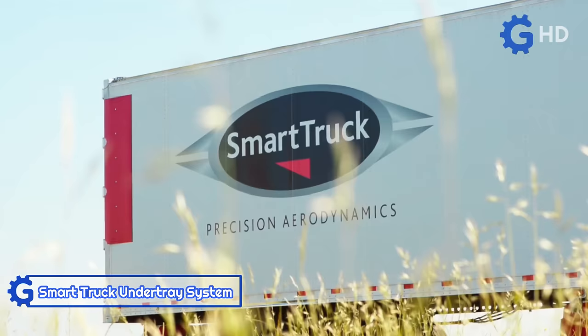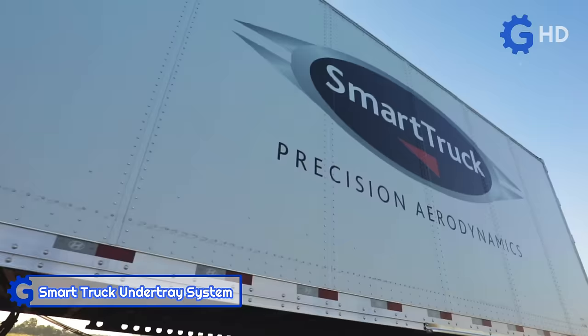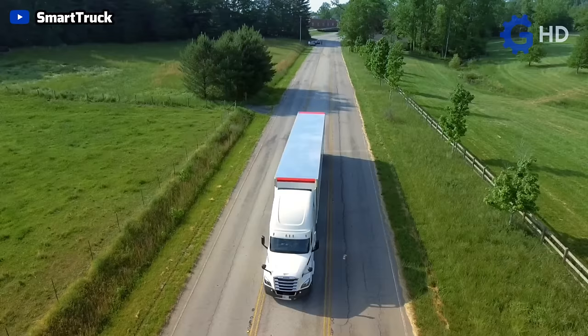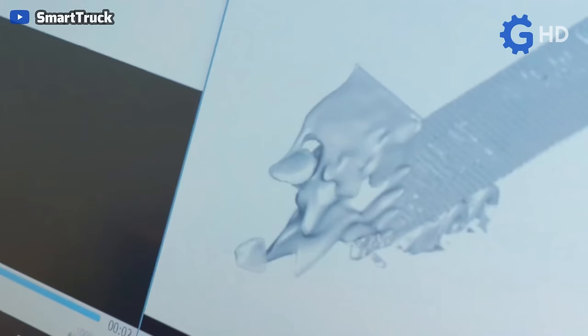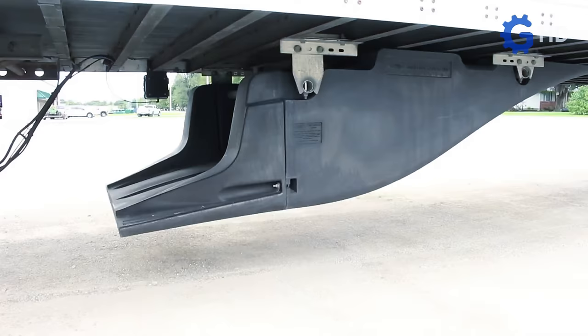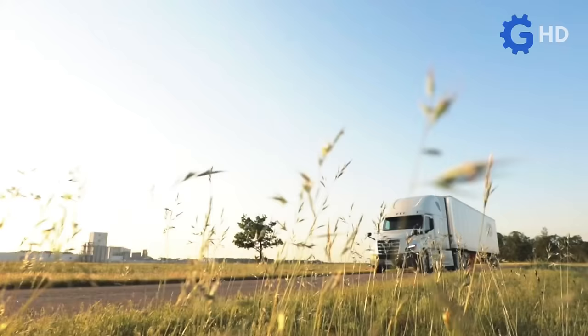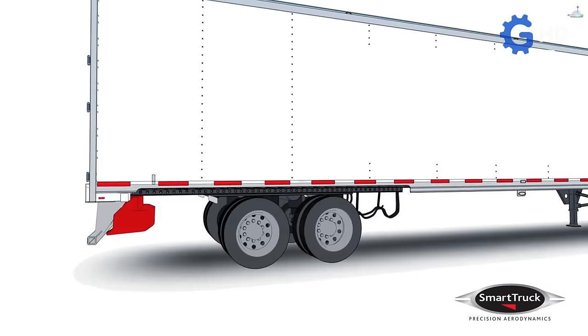In a very similar manner to the previous invention, SmartTruck, a research company focused on heavy-duty transportation, devised its own system for reducing air resistance. It essentially consists of small attachments placed underneath and at the rear of trailers, which aid airflow by covering certain areas that typically generate aerodynamic resistance. This kit of attachments is known as Under Tray.